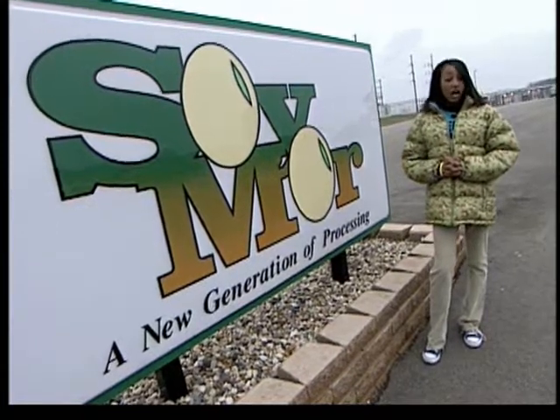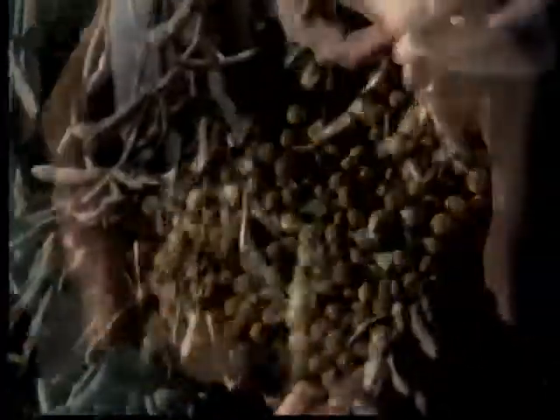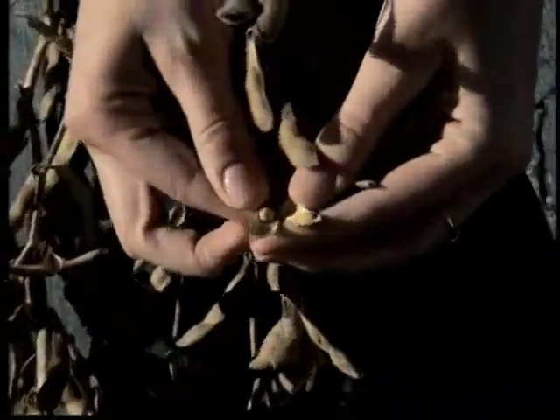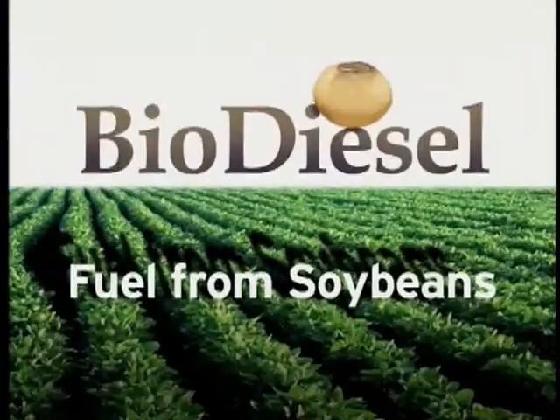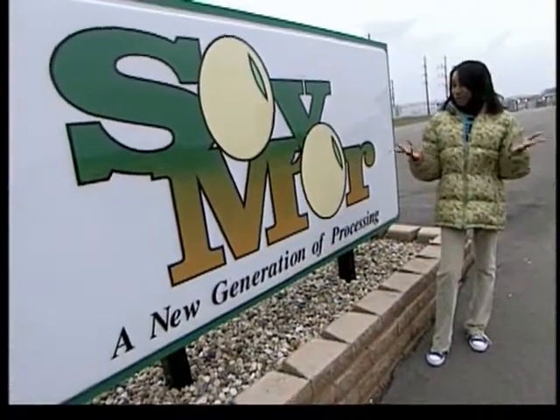Take a look over here. Hi, I'm Shelby and I'm here at SoyMore, a hard-working business in Albert Lee, Minnesota, dedicated to finding healthier alternatives to petroleum oil. Using renewable resources such as soybeans, the staff here can use its natural oil to produce biodiesel, a revolutionary resource that could change the future for the better.